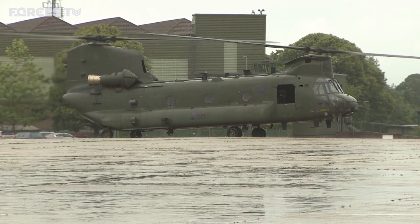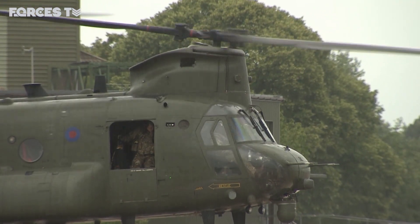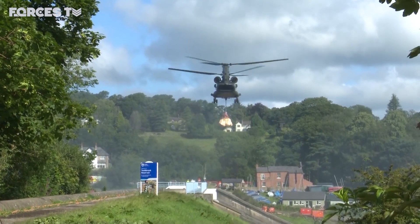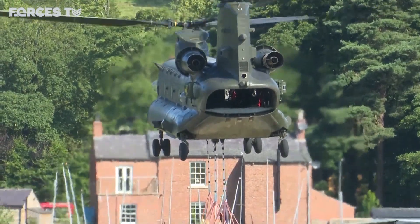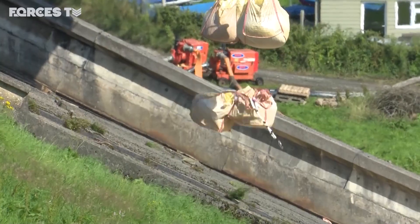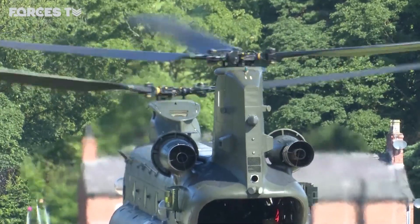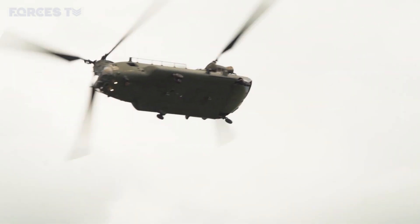A rain-sodden day in Hampshire as a Chinook prepares to fly. It's a far cry from the heat of last summer when the force here, on national standby, rushed to Whaley Bridge to fly in aggregate to stop the Todbrook Reservoir Dam from failing. A long way too from the spectacle of the Chinook display team, a highlight of the flying year for many.